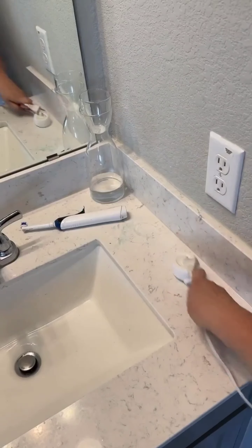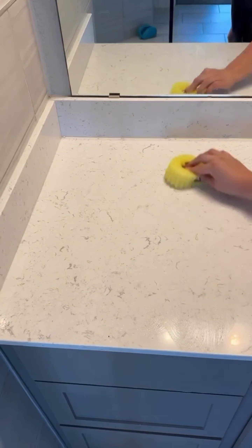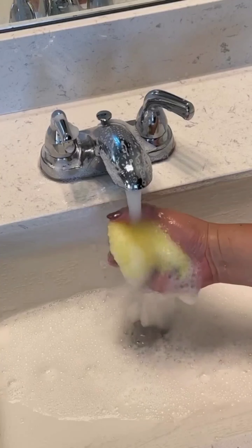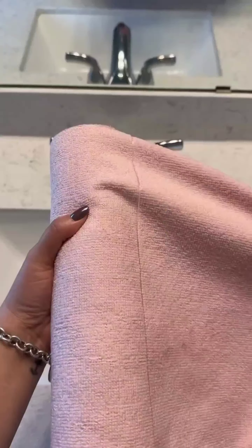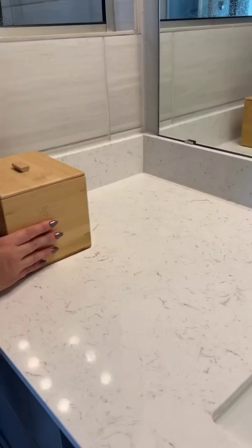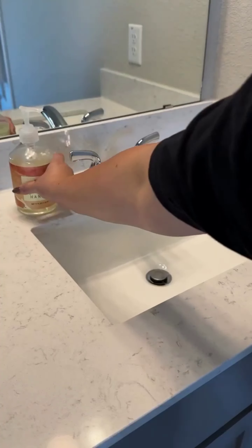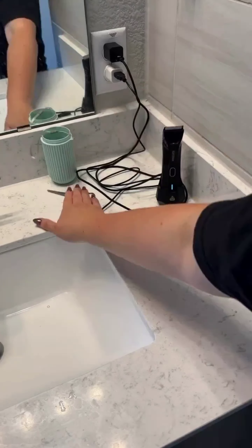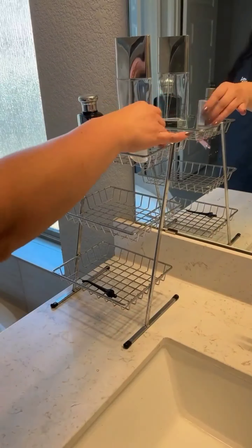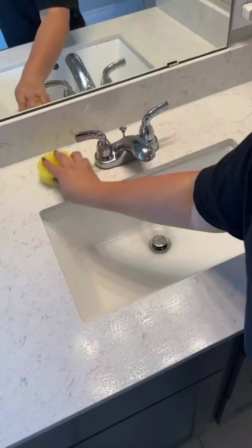I thoroughly scrubbed the bathroom sink and surrounding area, restoring its original shine using a mild soap solution and soft sponge. I carefully cleaned the sink basin, removing stubborn stains and mineral deposits. The faucet handles and trays were also scrubbed to perfection. Next I wiped down the countertops, ensuring a clean seal around the sink. Decorative trim and molding received attention, eliminating dust and grime, and high-touch areas were disinfected for added hygiene.